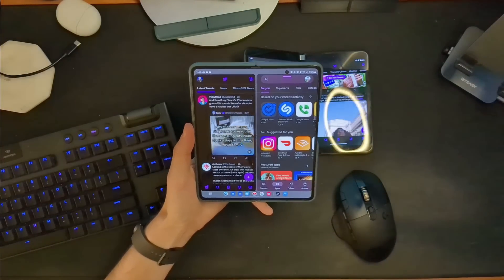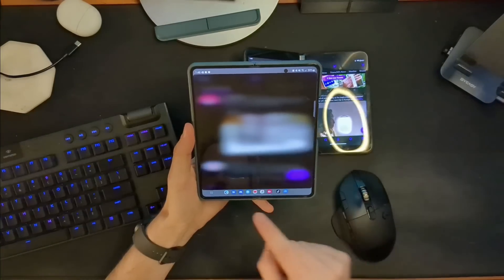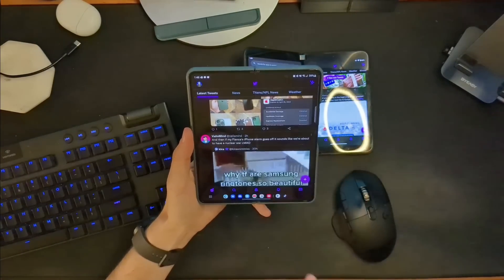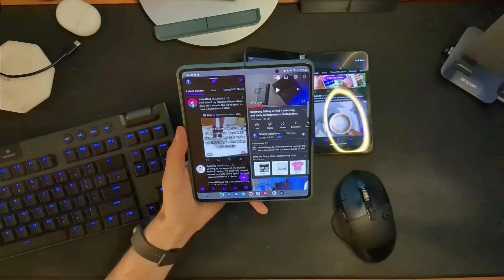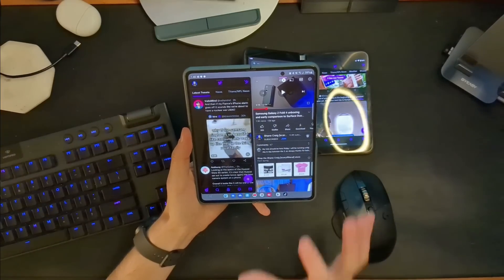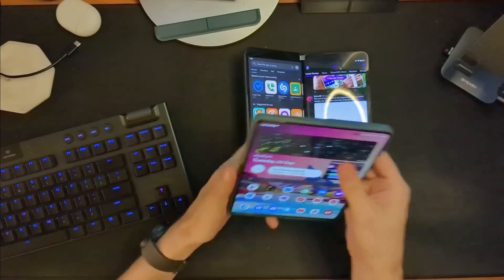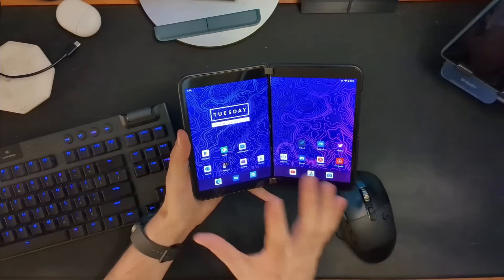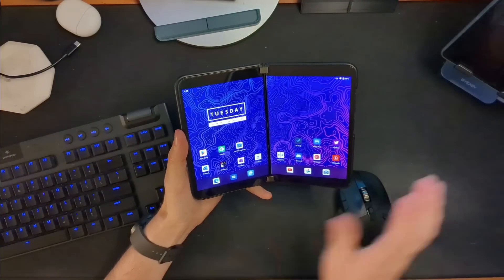But you can see how much slower that is. I could even pull an app from down here — let's grab YouTube and drag it up, and that's a little bit quicker. So there are different ways you can do this, but at the end of the day it is always going to be quicker and more intuitive when you have two individualized workspaces.